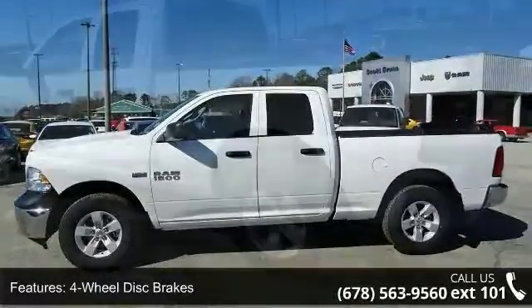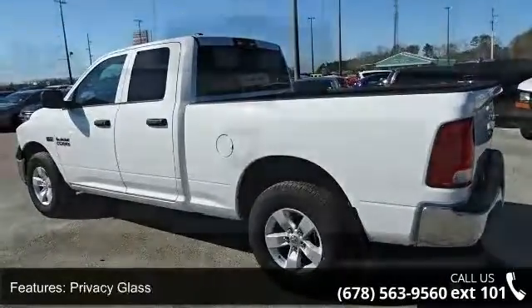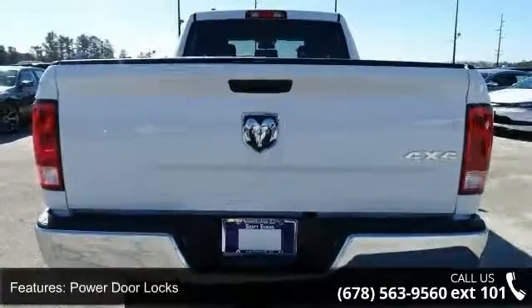Low mileage is an important factor in your purchase and this vehicle delivers a low speedometer reading. A test drive is waiting for you. Call now to schedule an appointment at our dealership.